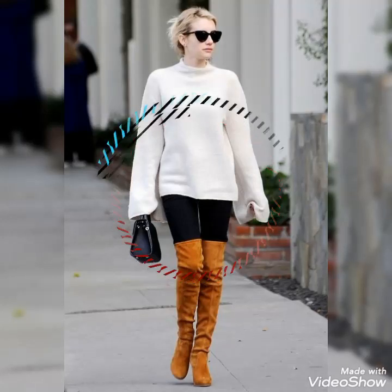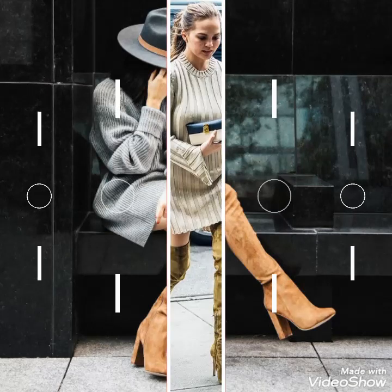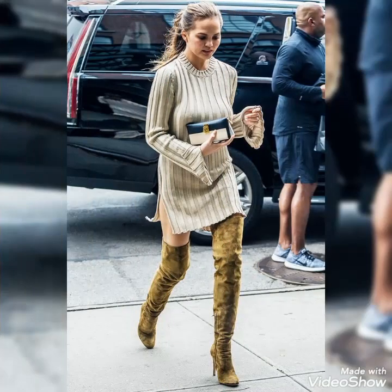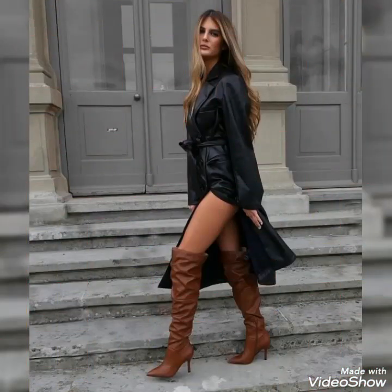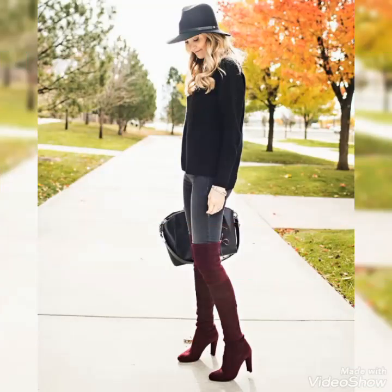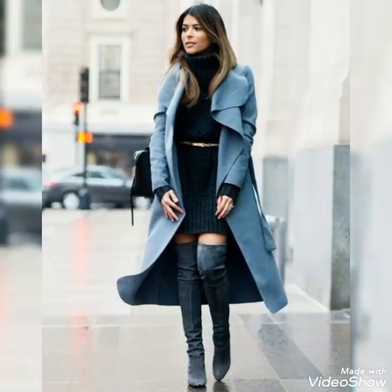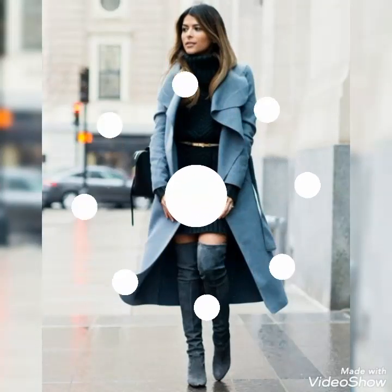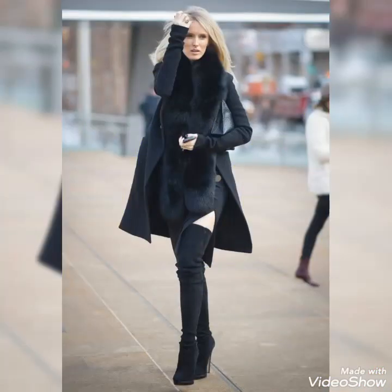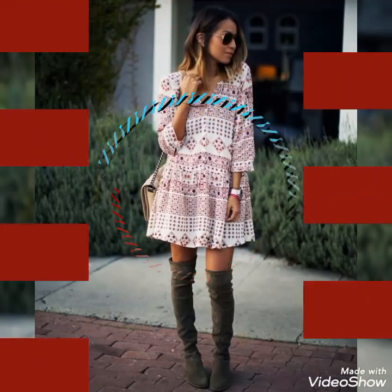Hello friends, welcome to my YouTube channel Fashion and Style. How are you guys? I hope you guys are in the best condition of health, doing well and enjoying your life. Today's video is about beautiful and stylish leather thigh-high boots — pretty style ideas for those ladies who love to wear these beautiful and stylish leather over-the-knee boots. Please watch the video till the end.